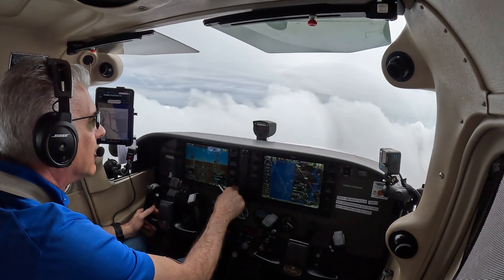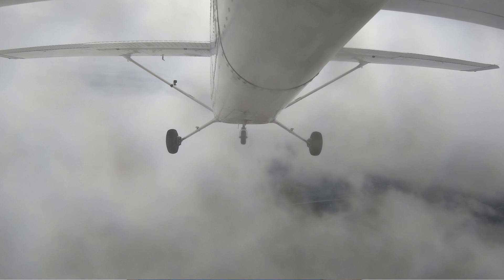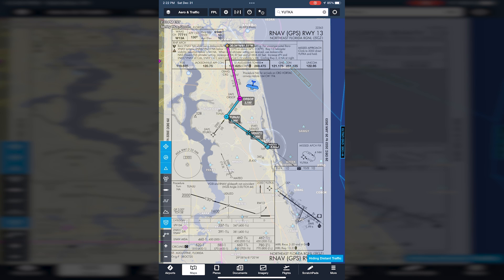An instrument rating will add new skills that unlock the full potential of your pilot's license. It's demanding, but it's not as hard as some people make it out to be. It requires good training and constant learning. This is not merely a check-the-box-and-memorize-test-questions rating. You need to really learn the material and train your brain to think like an instrument-rated pilot. Even if you continue to only fly VFR, you'll become a better aviator.